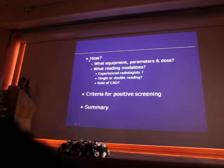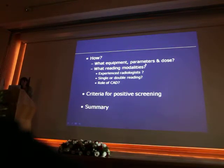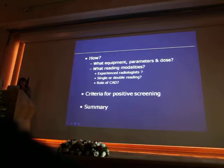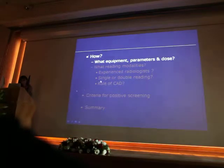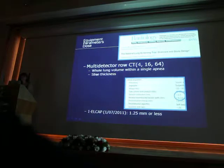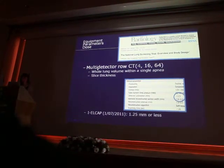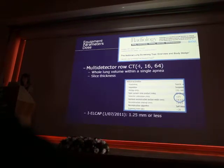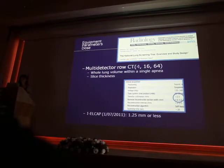For the question of how — meaning what equipment, parameters, and dose, what reading modalities, and what are the criteria for positive screening — multi-detector CT is the equipment required, because it allows acquisition of the whole lung volume within a single apnea, and we are supposed to use thin reconstruction thickness.